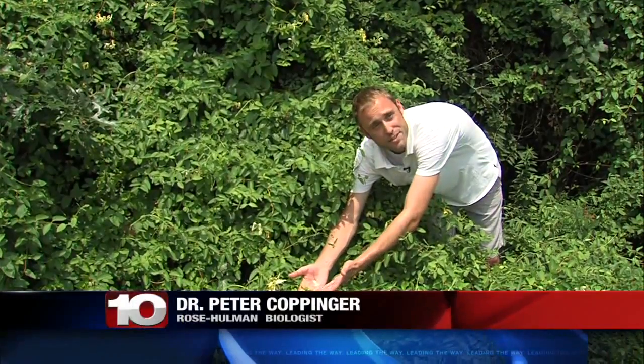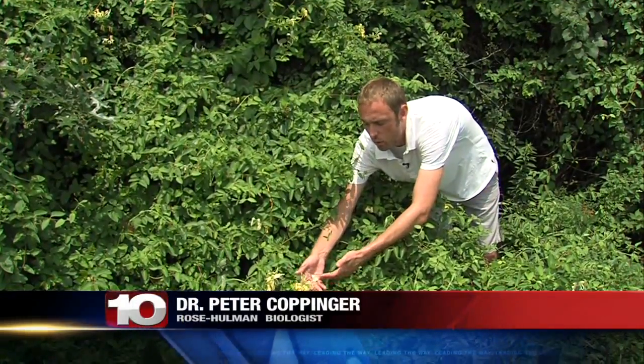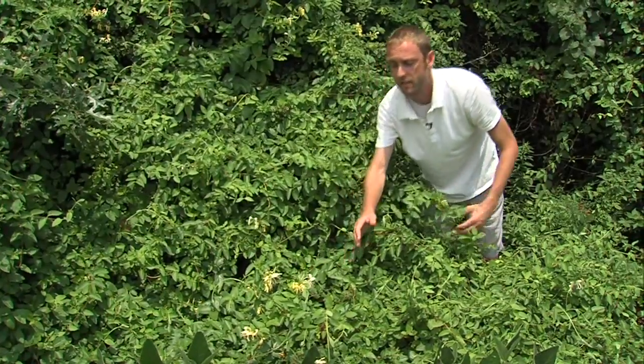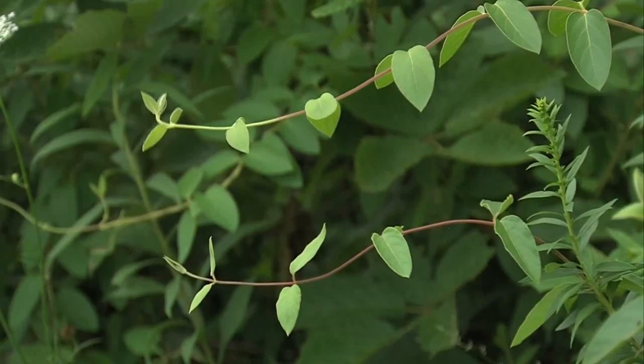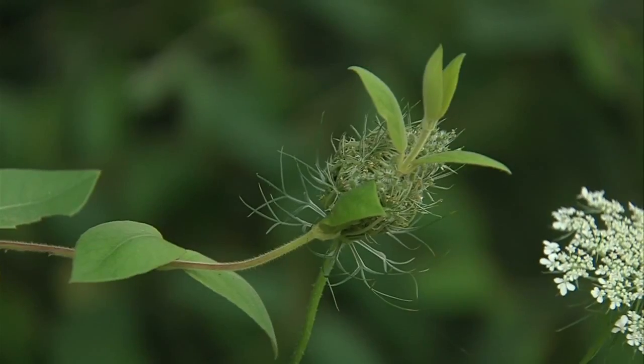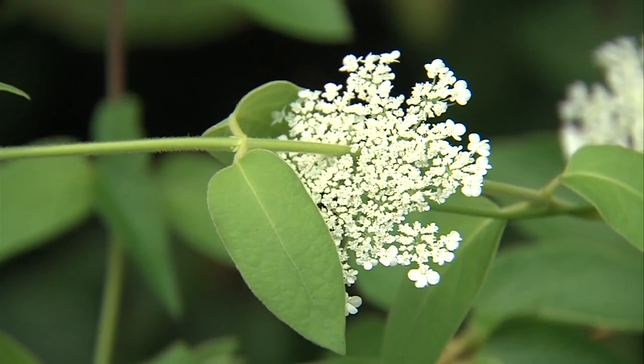It's a really pretty flower, isn't it? You might think, why would this be any type of problem? Well, take a step back — this is all honeysuckle. The name is fitting. They smell sweet, they look sweet. But they suck the life out of other natural plants.